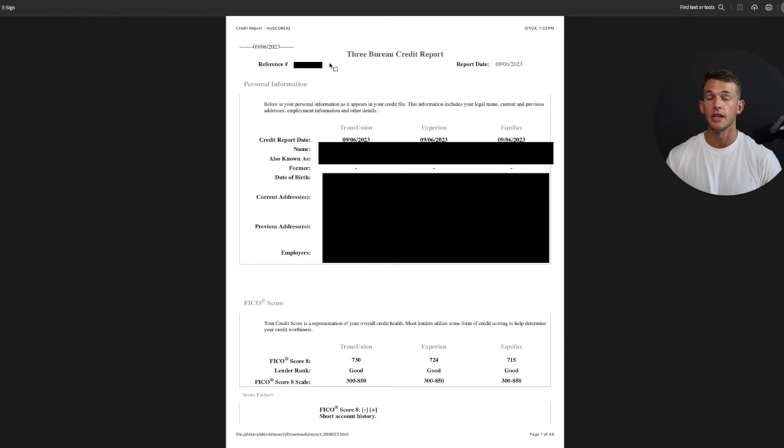Even for me just recently, I had a fraudulent collection report pop up on my credit report right when I wanted to qualify for some more business funding. If I didn't have MyScoreIQ set up and wasn't monitoring my credit, I wouldn't have known that collection account was there, and if I had applied for funding, I would have been automatically denied. Once I got the alert, I found it on my report, disputed it, and got it removed.